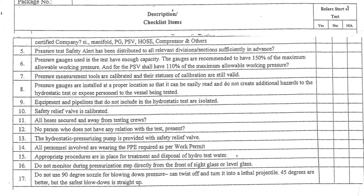5. Pressure test safety alert has been distributed to all relevant divisions and sections sufficiently in advance. 6. Pressure gauges used in the test have enough capacity. The gauges are recommended to have 150% of the maximum allowable working pressure, and for the PSV, shall have 110% of the maximum allowable working pressure. 7. Pressure measurement tools are calibrated and their statuses of calibration are still valid. 8. Pressure gauges are installed at a proper location so that they can be easily read and do not create additional hazards to the hydrostatic test or expose personnel to the vessel being tested.